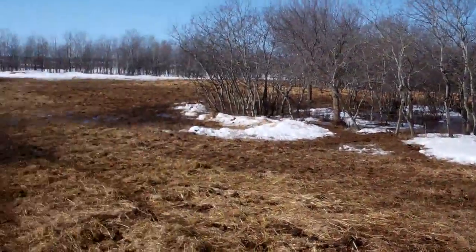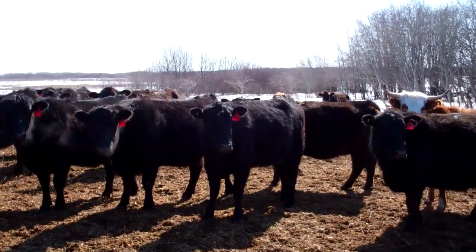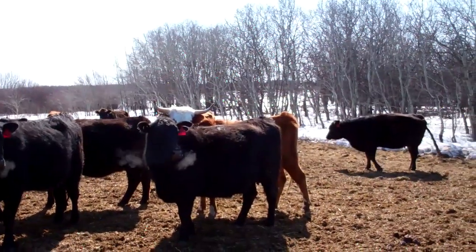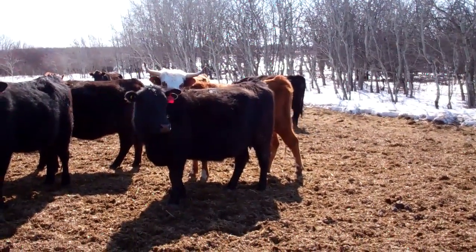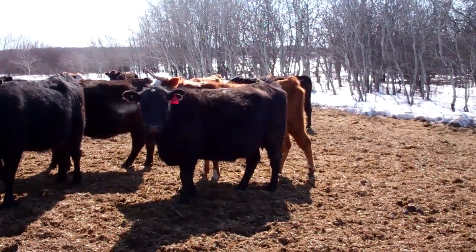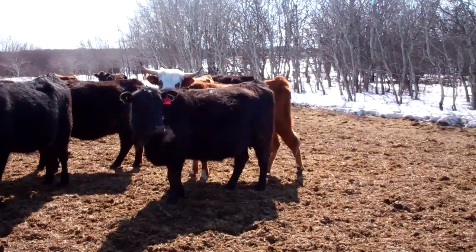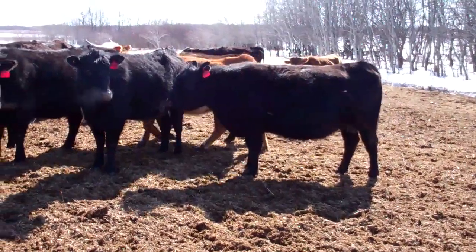We need to look at some cows that are in what we would consider ideal shape and what we would consider thin. If we just turn you around, you can look at this cow. There's a black cow here and I would consider her to be in a three and a half — this one by the longhorn. You can see that you can't make out the muscle groups on her hind end. Her hooks to her pins is fairly full. You can't make out her backbone. You can't see a rib on her.